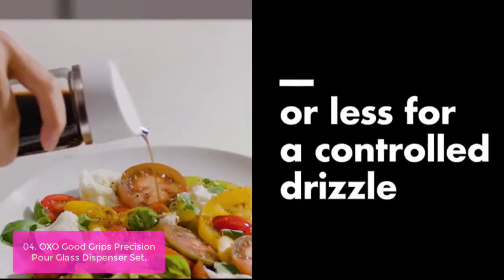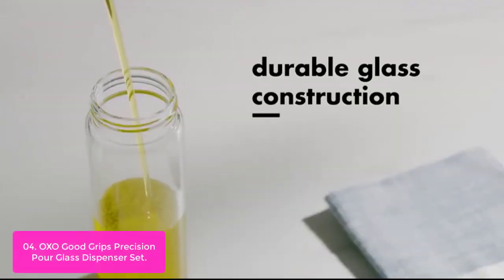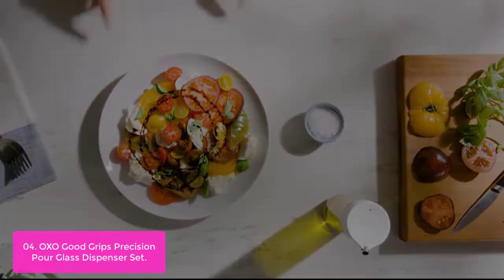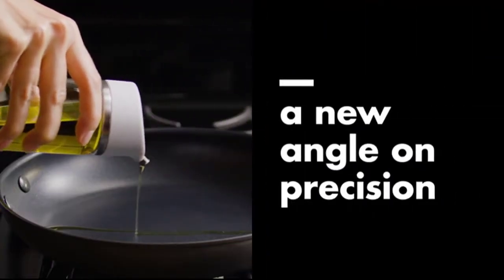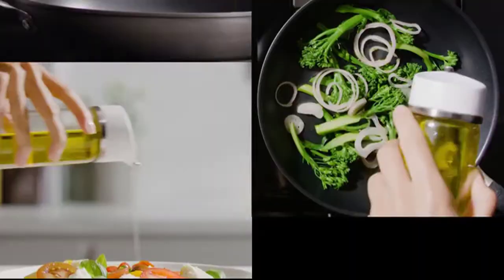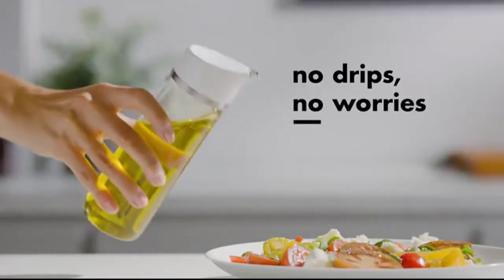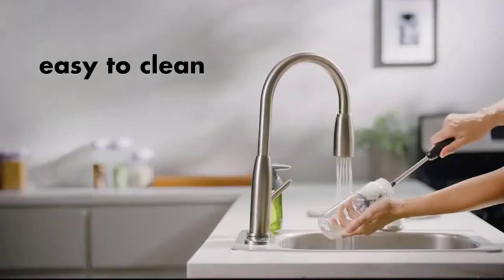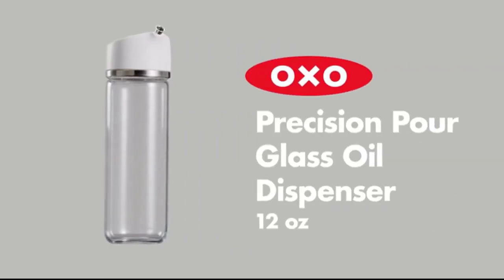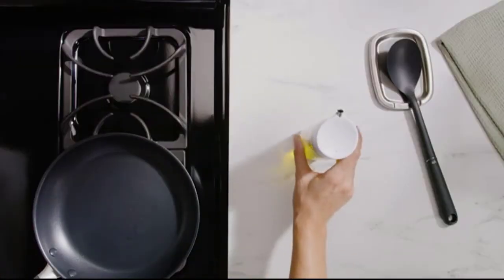This product comes in 5 oz/150 ml and 12 oz/355 ml sizes. The OXO Good Grips Precision Pour Glass Dispenser features a drip-free spout that's easy to control by simply tipping it, with two flow rates so you can get exactly what you need. The lid comes apart for easy cleaning and can be safely put in the dishwasher. With BPA-free construction, minimal parts, and all accessories dishwasher-safe, this tool is the perfect addition to your kitchen. It is also comfortable in the hand during pouring.